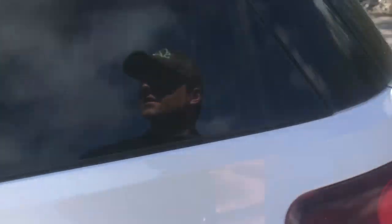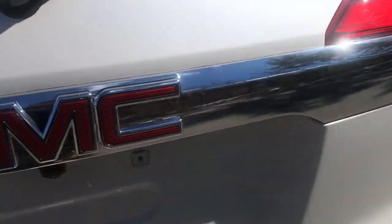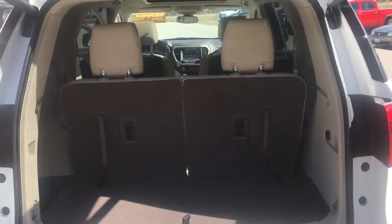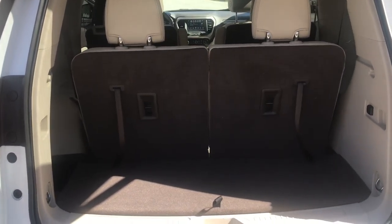Take a look at the cargo area. You've got your power tailgate. You've got your third row with plenty of storage back here. If you need a little more room, however, this third row does fold completely flat.